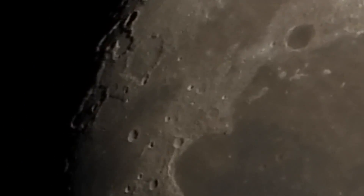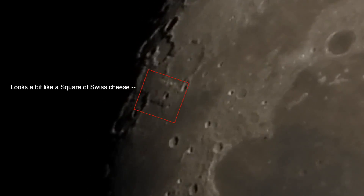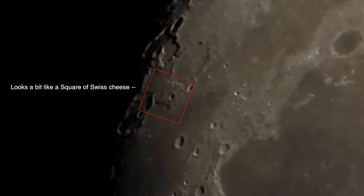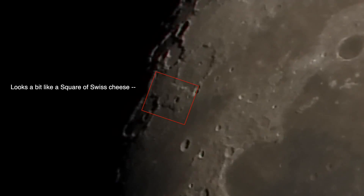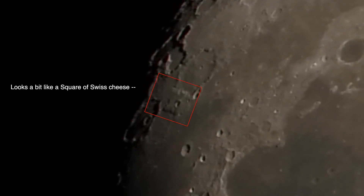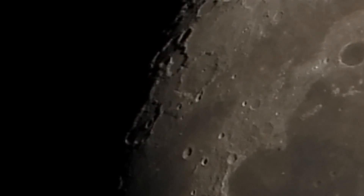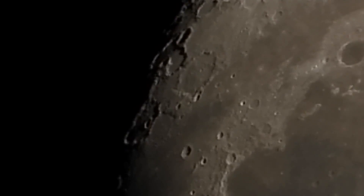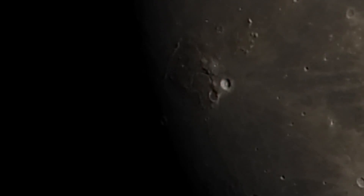I'm still trying to get used to these controls. It almost didn't look like it's tracking right, let me check this. Utility tracking — ah, there, I put it on lunar. I'm surprised it didn't automatically do that. Yeah, this thing's gonna be a pain in the ass.